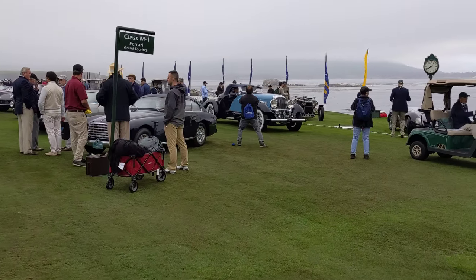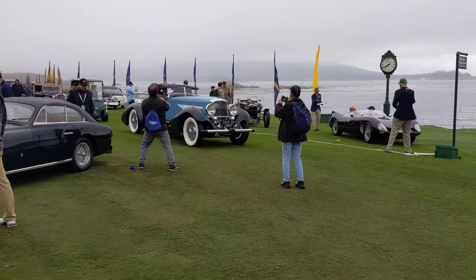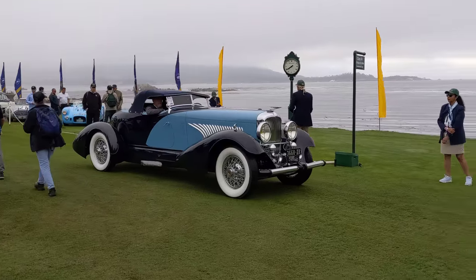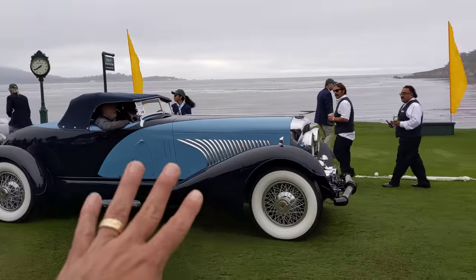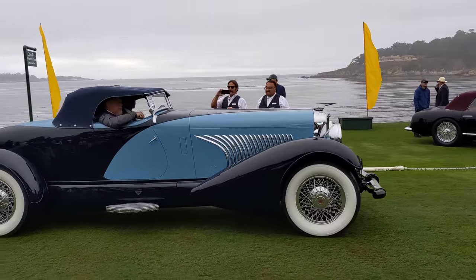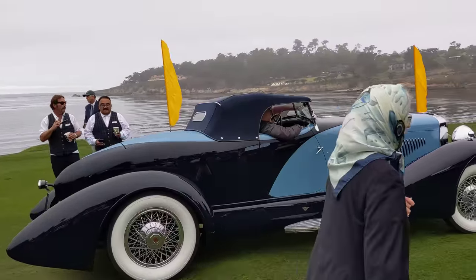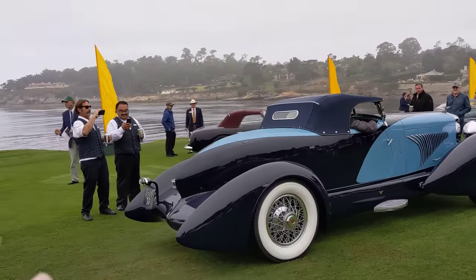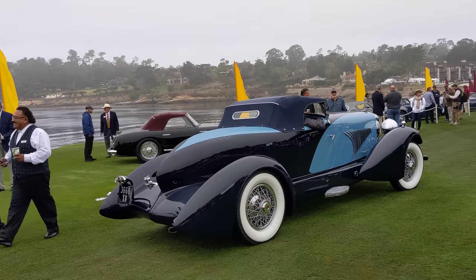Look at this Duesenberg rolling in — wow, an amazing Duesenberg. That could be best of show right there rolling in. Look at the way the louvers are done on the hood — everything about this car. It's Figoni bodywork — French coachwork on a Duesenberg on an American chassis. And I think RM Restoration has just done a meticulous full restoration on this car. I think it's going to win best of show.